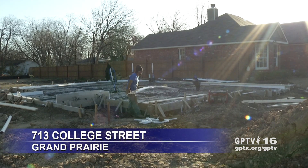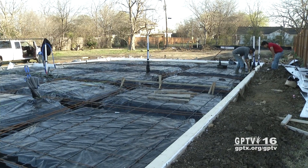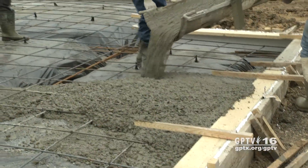Here's the latest on the Zero Energy home being built by the City of Grand Prairie. During the past few weeks, the plumbing has been laid out, high-tech insulation went in around the foundation, and then the foundation was poured.